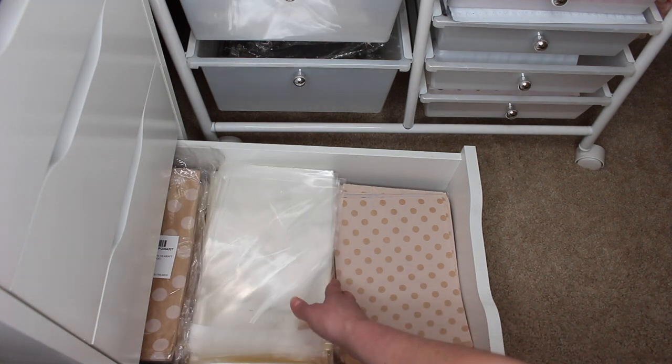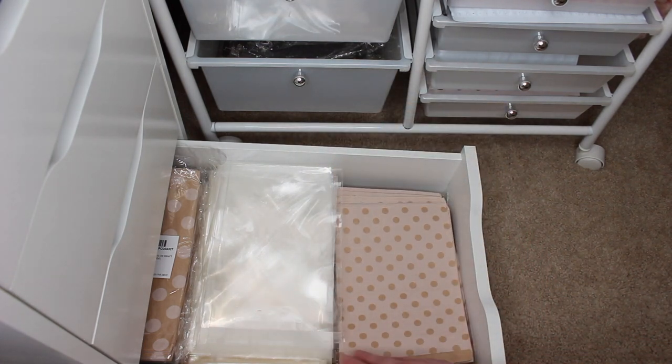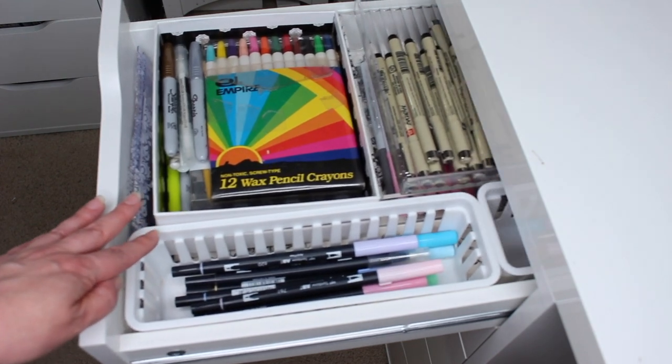The last drawer on this side has all of my cellophane baggies and craft bags. These are cute little polka dot craft bags that I like to use for mystery bags of stickers. Moving on to the left-hand side now.